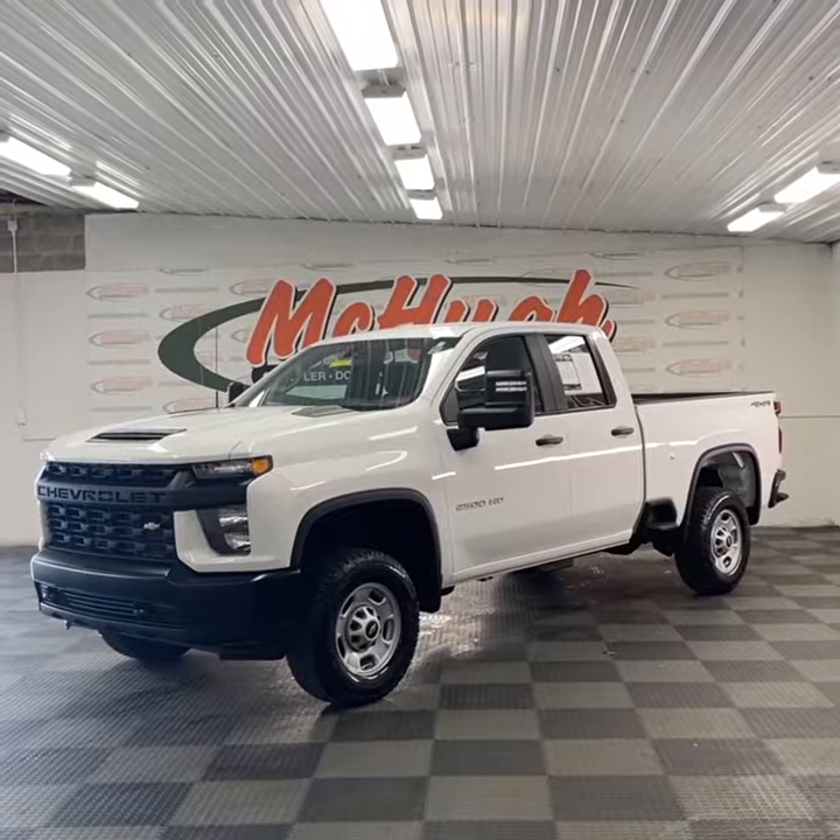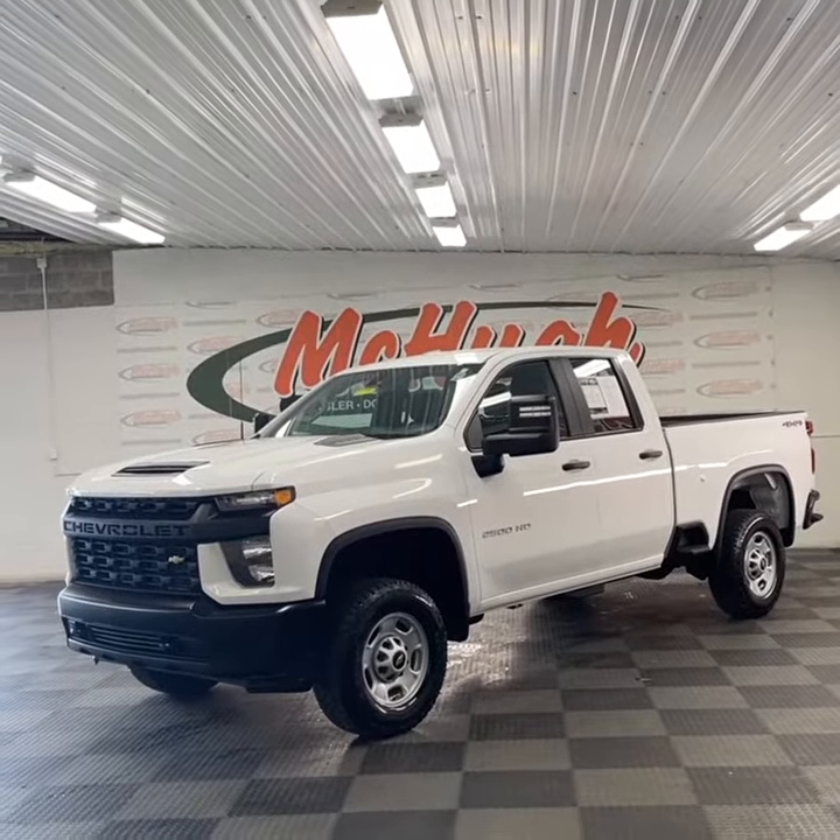Great looking truck. Come check it out here at McHugh's — it'll be the easiest buy you'll ever make.